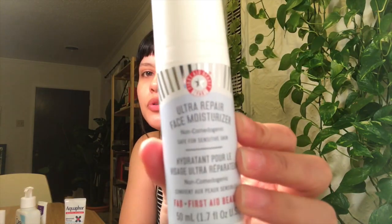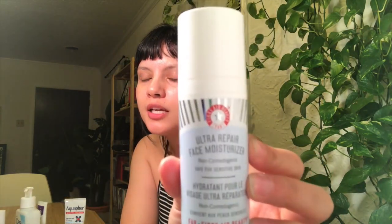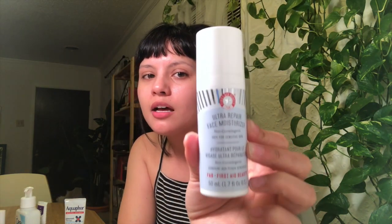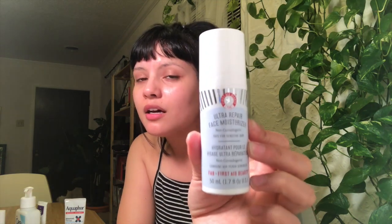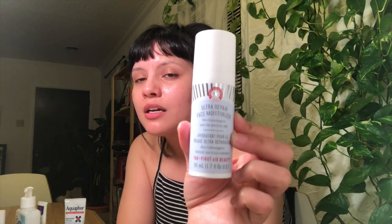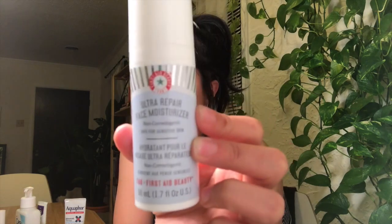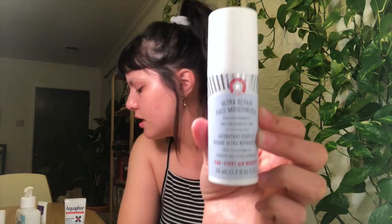Another moisturizer I use in the morning before my sunscreen is the Ultra Repair Face Moisturizer from First Aid Beauty. This is amazing for sensitive skin — it's non-comedogenic and fragrance free with a very simple ingredient list. It's not as moisturizing as I like my nighttime moisturizers to be, so I stick to this one in the daytime and it pairs best with the sunscreen I use.